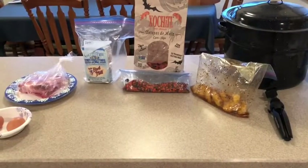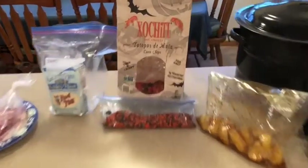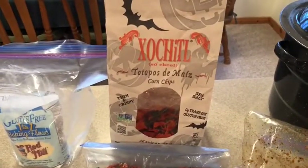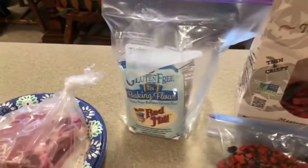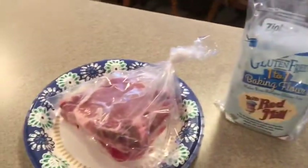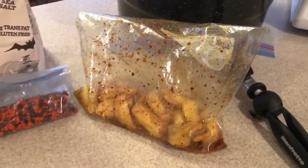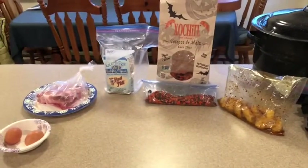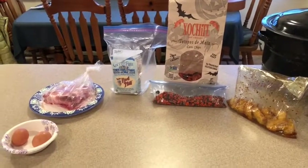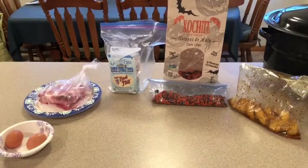I was looking around the house trying to figure out something for dinner and found a few things. Let's see what we can do with it. We have some leftover gluten-free Halloween corn chips, some rice flour, pork chops, eggs, and potatoes. Looks like we're gonna have corn chip crusted chicken fried pork chops for dinner.